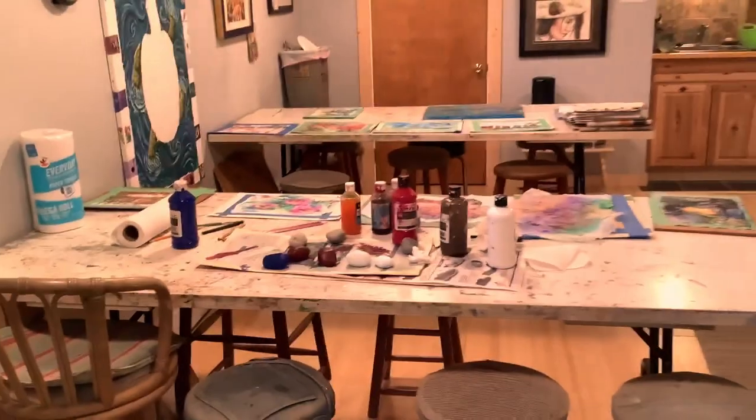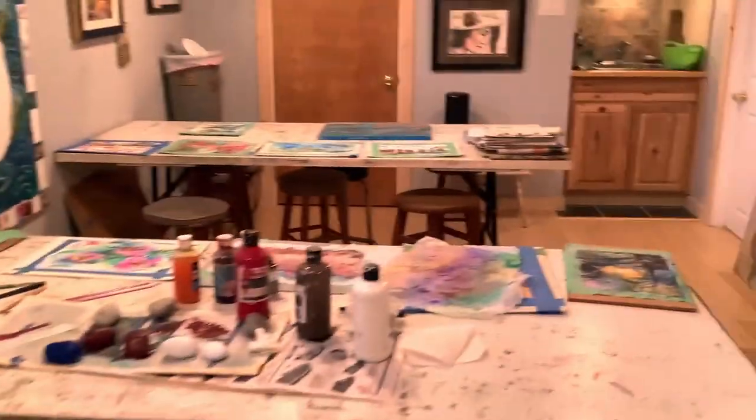Going through my private studio and going into the main room where there's lots and lots of workspace. I'll take you around and show you some of the artwork on the walls.